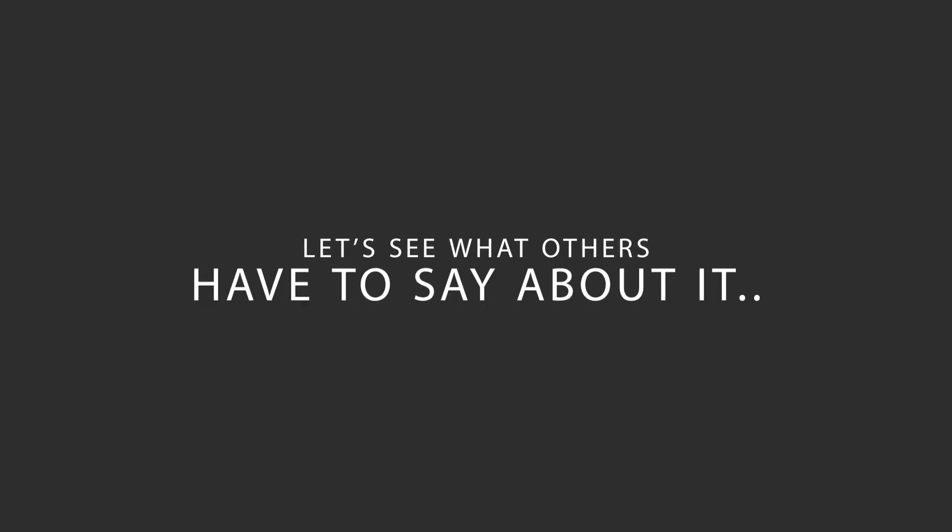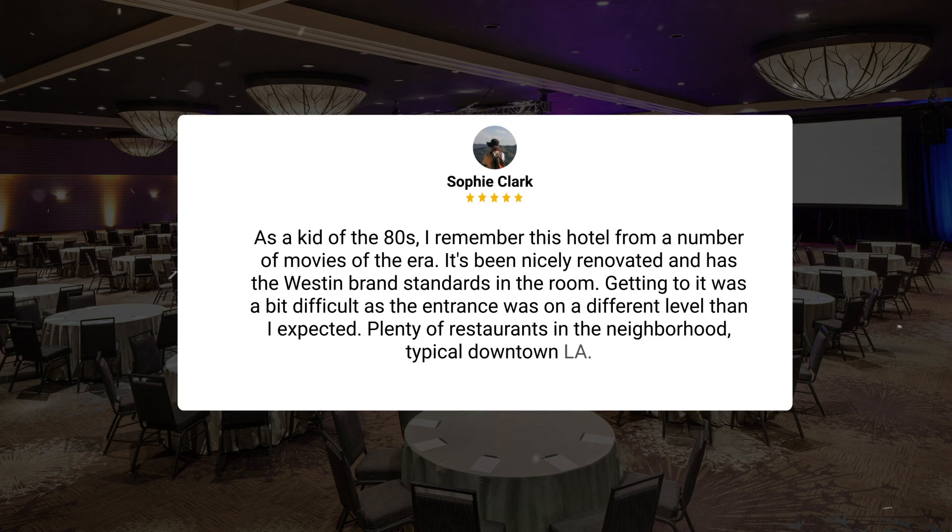Here's what other travelers have to say about this hotel. As a kid of the 80s, I remember this hotel from a number of movies of the era. It's been nicely renovated and has the Westin brand standards in the room. Getting to it was a bit difficult, as the entrance was on a different level than I expected. Plenty of restaurants in the neighborhood — typical downtown L.A.